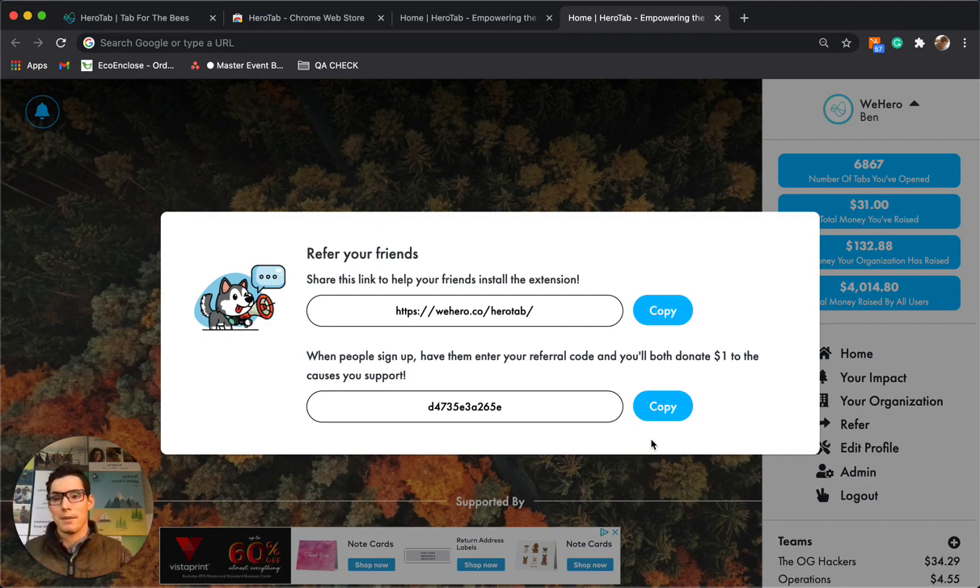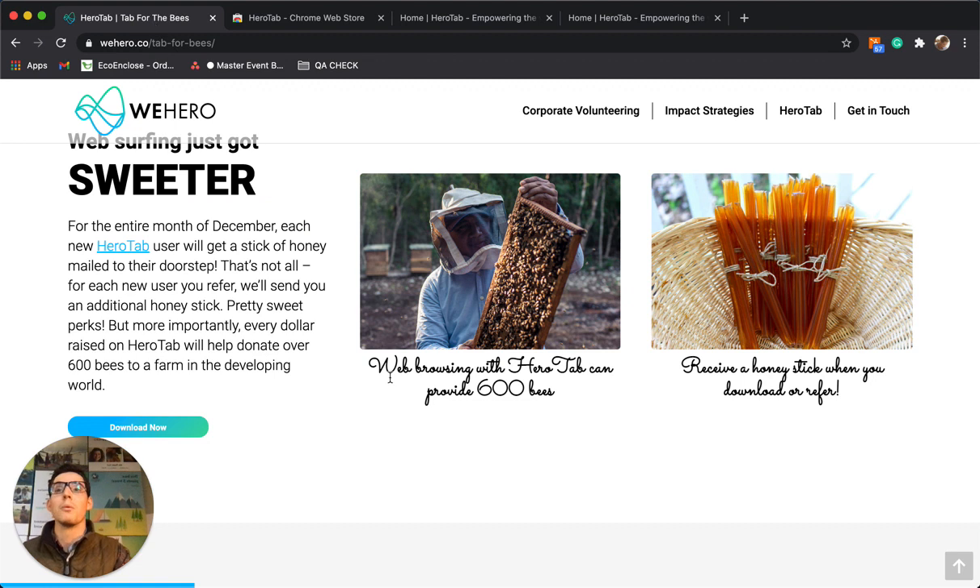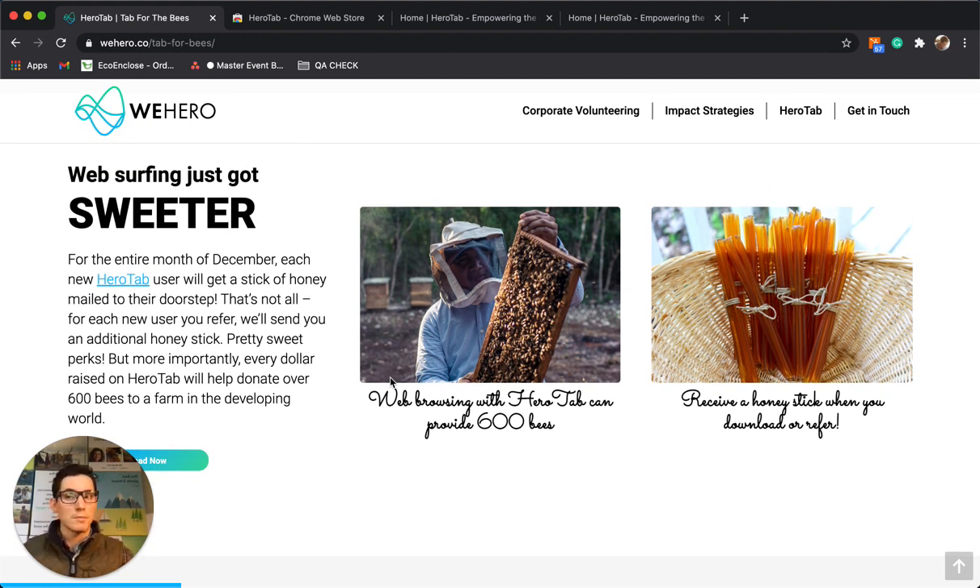Our goal is that through this campaign we're sending you a lot of honey. But more importantly, every time we raise a dollar just by browsing the web we're able to donate over 600 bees to a farm in the developing world.